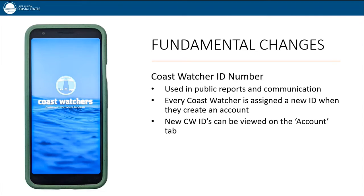Coast Watcher IDs are used when communicating with the program coordinator — by email or phone — if you'd like to remain anonymous, and also when discussing specific data and public reports. Once an account is created, each Coast Watcher is assigned a new Coast Watcher ID. Existing Coast Watchers will have their previous number replaced with a new number in this new system. New numbers can be viewed on your account tab.